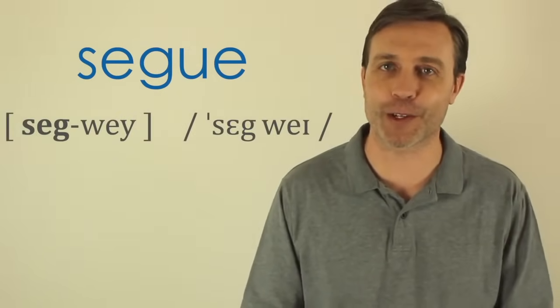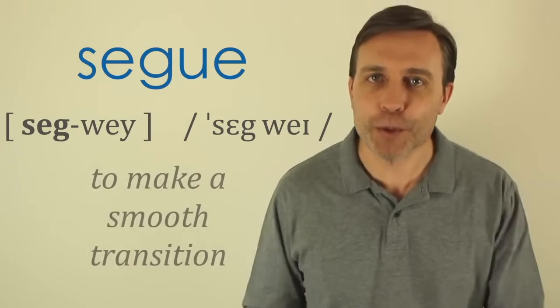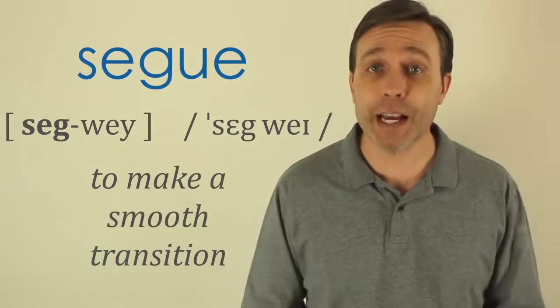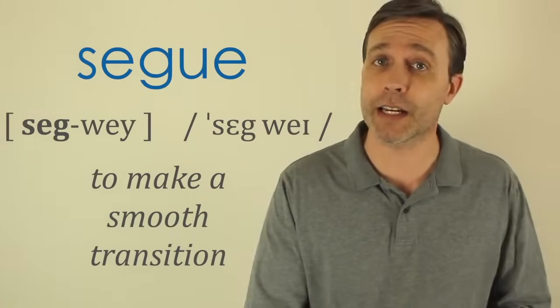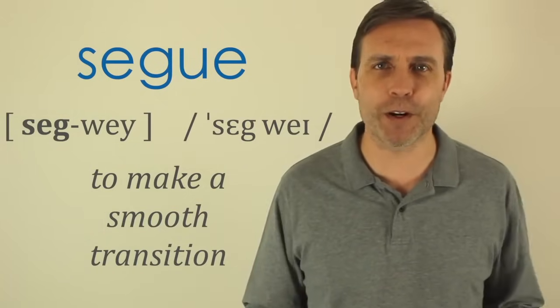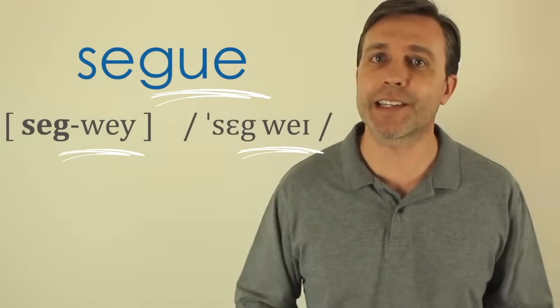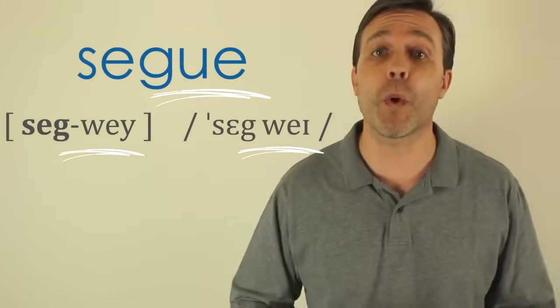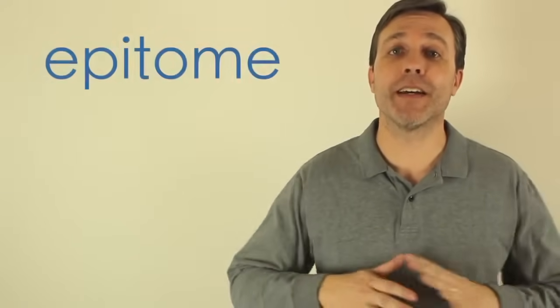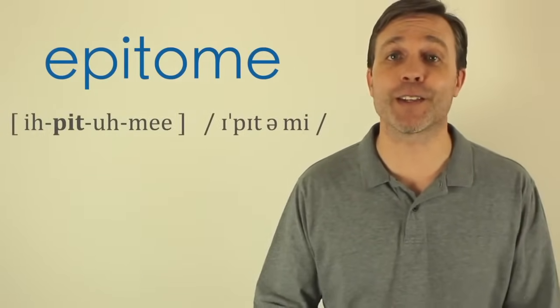Next we have 'segue.' This word also has two syllables and the stress is on the first syllable: segue. It just means a smooth transition — you may segue from one topic to the next. People have trouble with it because of that spelling; that second syllable is pronounced 'way': segue. Next, the word 'epitome' has four syllables and the stress is on that second syllable: e-PIT-o-me.